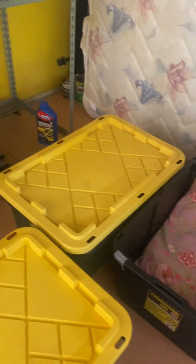Boxes. Mattresses. King mattresses go in there. And then three — yeah, three boxes. That's it. Two.